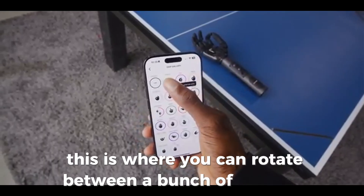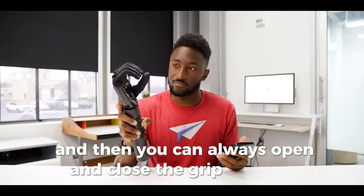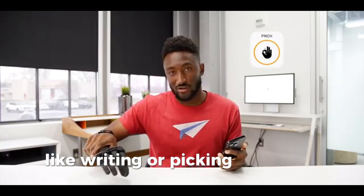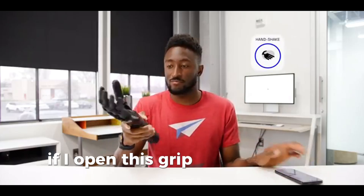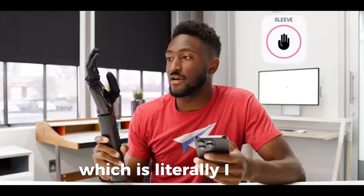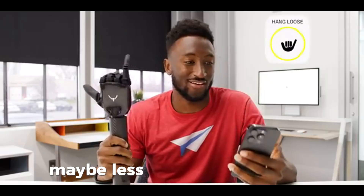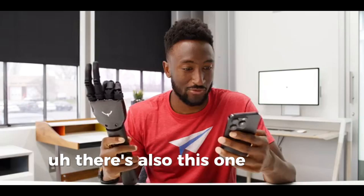The app is pretty smart — this is where you can rotate between a bunch of different preset hand positions known as grips. For example, the cylinder grip lets you grab larger objects like a door handle. There's also a pinch grip for smaller tasks like writing or picking up a berry. Handshake is pretty self-intuitive. There are also some fun ones: 'sleeve' is literally just for sliding your hand into a sleeve without getting caught, 'hang loose' has maybe less utility but it's still fun, and my personal favorite — 'peace.' There's also one called 'rude.'